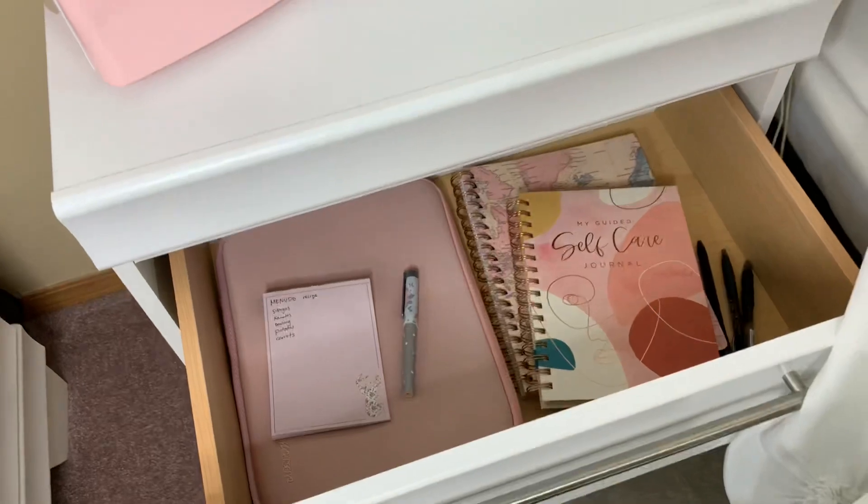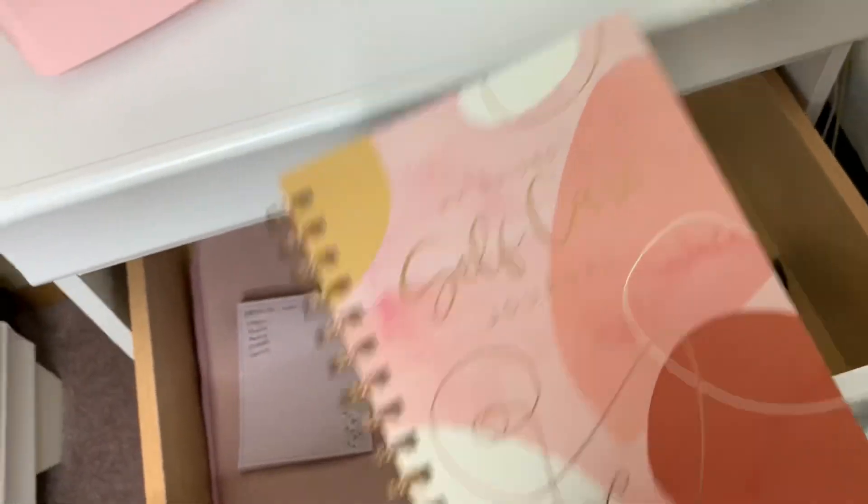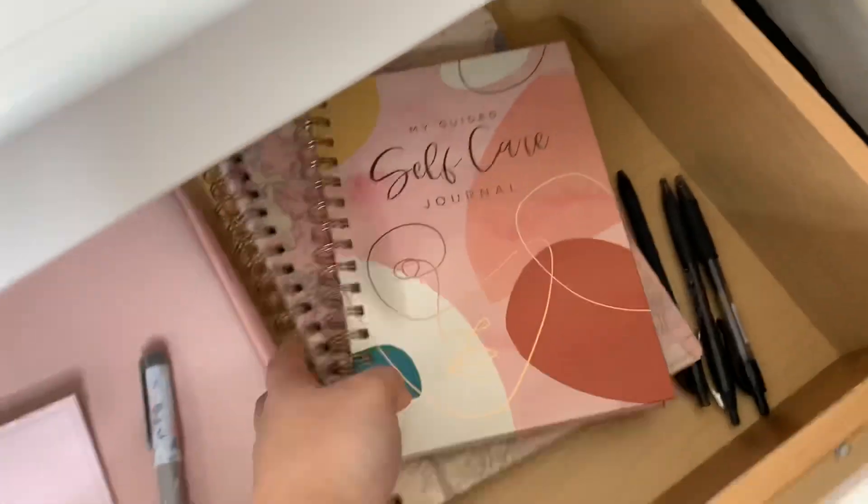There's a menudo recipe here — I'll cook some menudo later. My journal — hopefully I keep writing in it. My planner and then some of my pens.